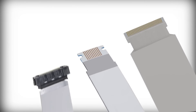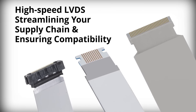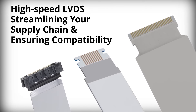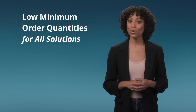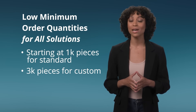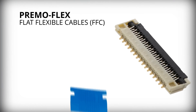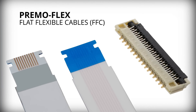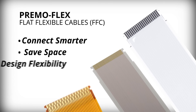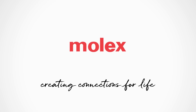Molex serves as a one-stop shop providing both cables and connectors, streamlining your supply chain and ensuring compatibility. With low minimum order quantities for all solutions, PrimoFlex Flat Flexible Cables are the smart choice. Connect smarter, save space, and push the boundaries of design flexibility. Molex — creating connections for life.